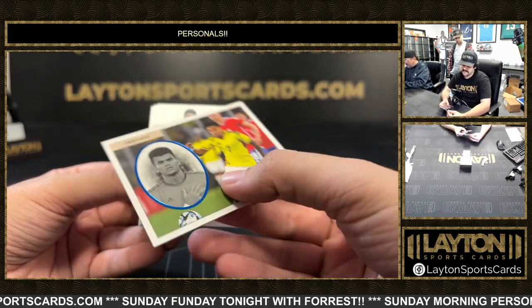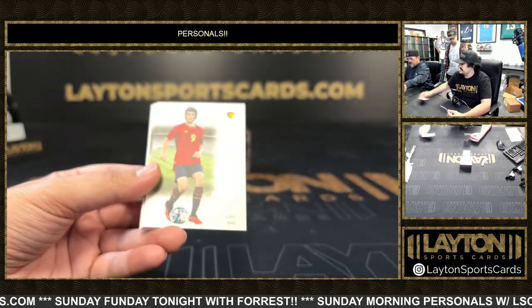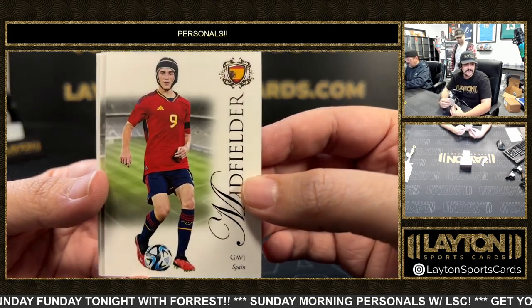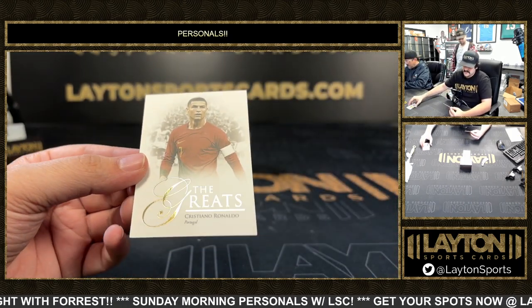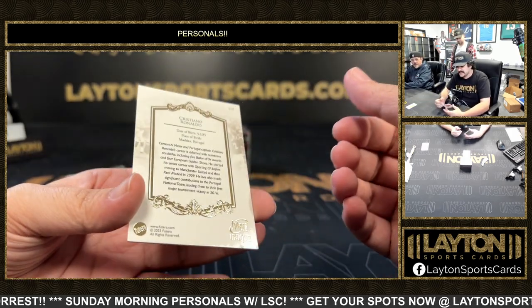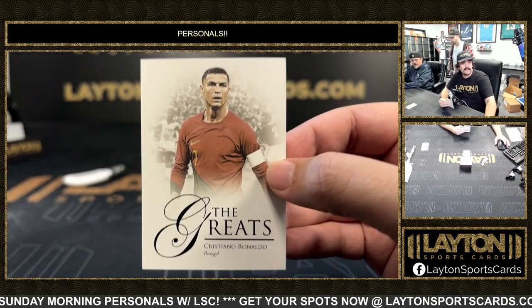Got a base William Saliba, then Luis Diaz blue heritage numbered to 19 — nice one, out of Colombia. Got a Gavi with the head protector on for Spain. On the face we have Vinicius Jr and on the Greats we got Ronaldo base.